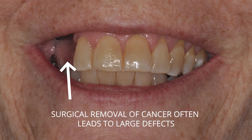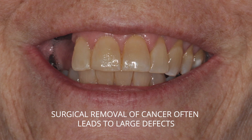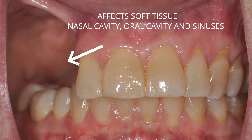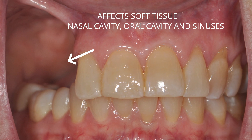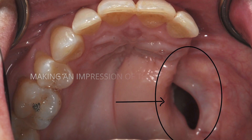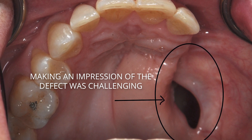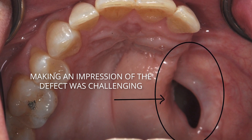This defect creates a connection between the nasal cavity, the oral cavity, and the sinuses. Making an impression of the defect was always a challenging process that most patients did not like, due to the intrusive nature of impression material and the communication between the nasal and oral cavities.